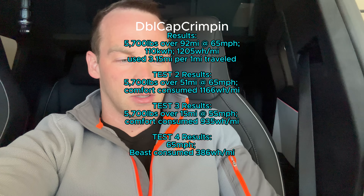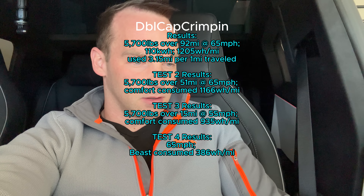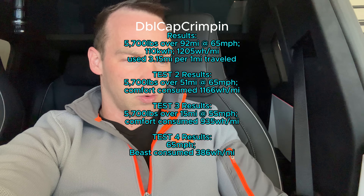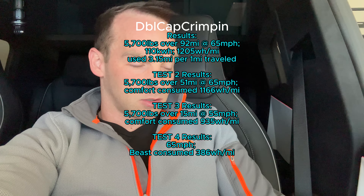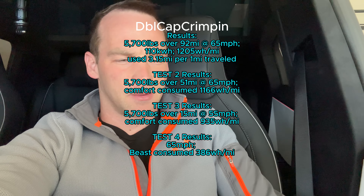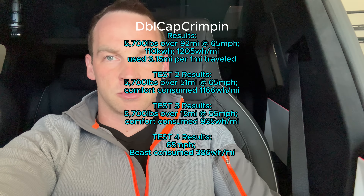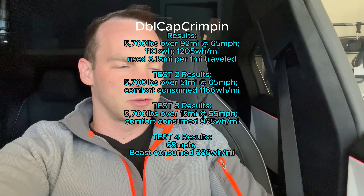If you're pulling a trailer around 5,700 pounds, multiply that by 3x — so you get about one third of your mileage. That kind of sucks. Test one recap: beast mode pulling the camper at 5,700 pounds doing 65 miles an hour — we only got 92 miles, but with 11 miles left in the battery. Doing the math, a full charge gets you about 95 miles towing that trailer. For every mile you drive you consume 3.15 miles of rated range.